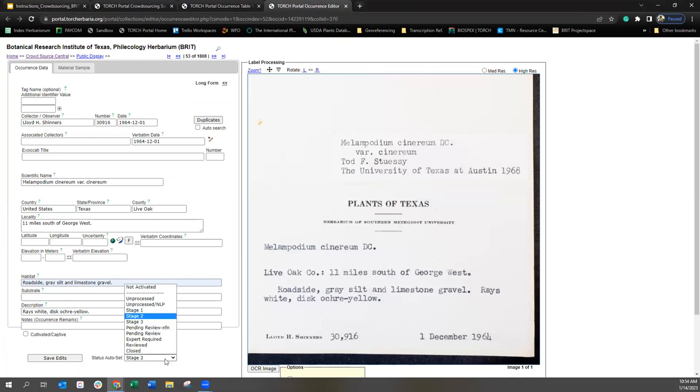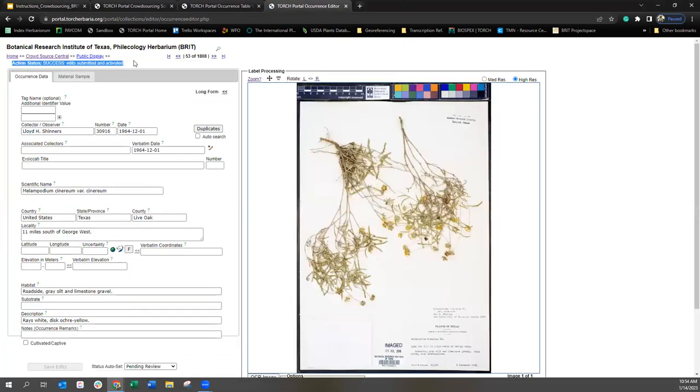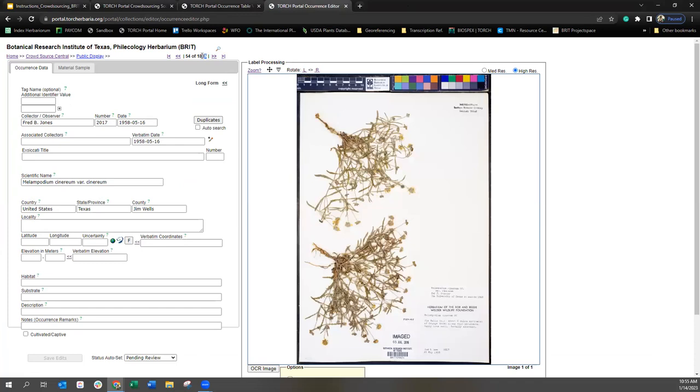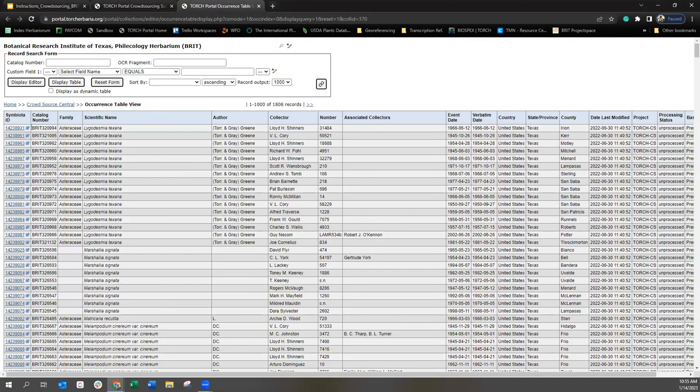Finally, let's set our status to pending review and save our edits. I get that success message at the top. I can either go to the next record — and you'll see the number in the queue went down by one — or I can exit out of that record and go back to the table.